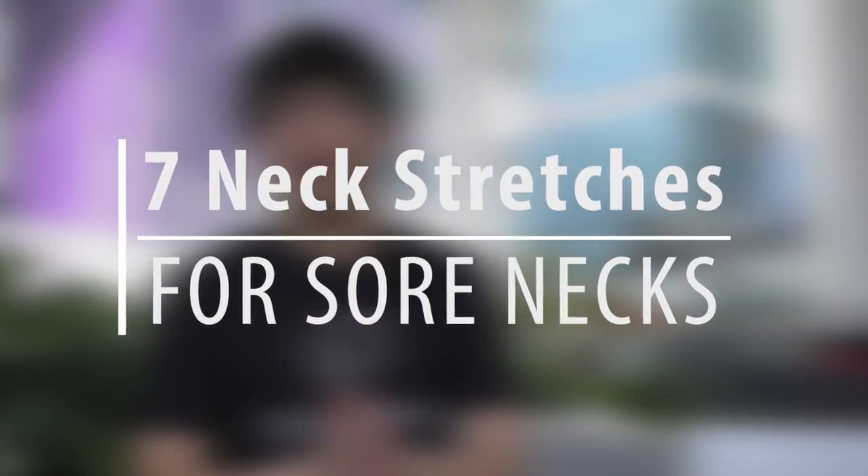If you work in front of the computer for long hours, you may be suffering from the same thing as me — sore neck or neck pain. Sometimes even too unbearable to sleep at night, and you may be worried that you may have to live with this forever. Hi, I'm SQ. Today I'm going to show you seven neck stretches you can do right away to soothe your tight, aching neck.